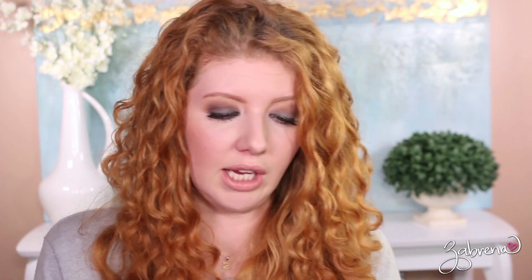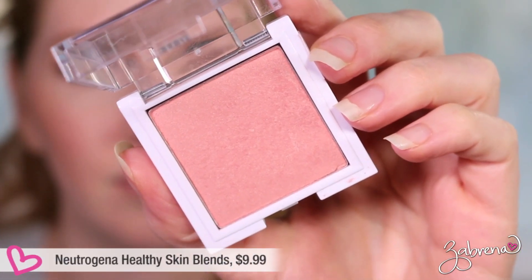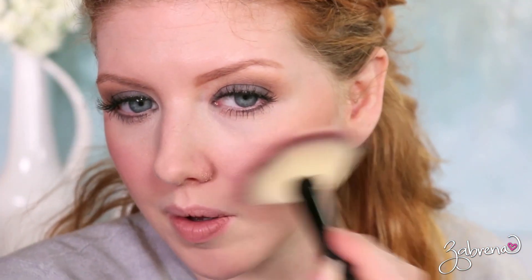I also tried their Healthy Skin Blush in shade number 10, Rosy, which has a highlighter built in. It gives a very soft wash of color on the cheeks, and while I liked the initial application, I didn't like how it wore throughout the day. It faded by the end, and I felt like I had to really pack it on just to make it show up. Unfortunately this is one I would not recommend — it's actually one I regret purchasing.